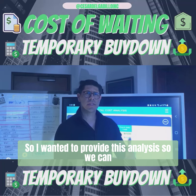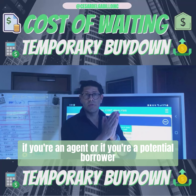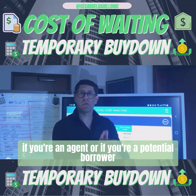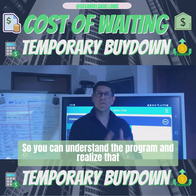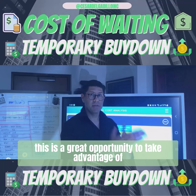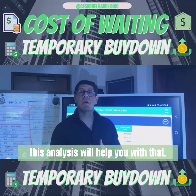I wanted to provide this analysis so it could offer clarity — so you can explain this to your clients if you're an agent, or if you're a potential borrower thinking about making a purchase, so you can understand the program, realize it's a great opportunity, and make the best decision based off this analysis.